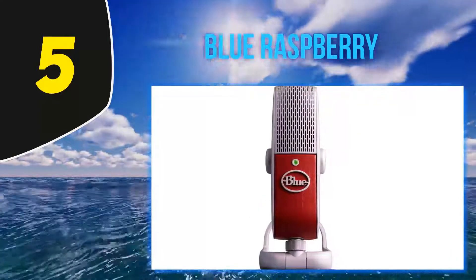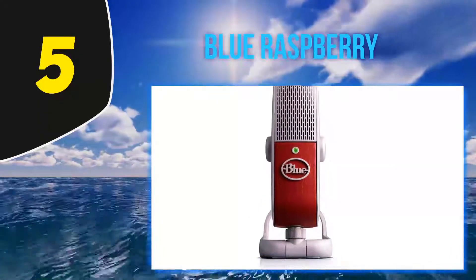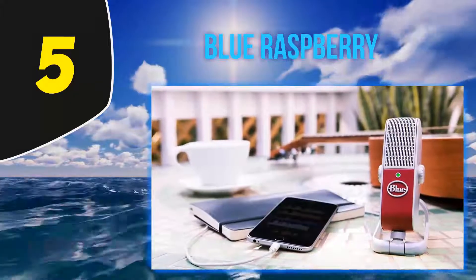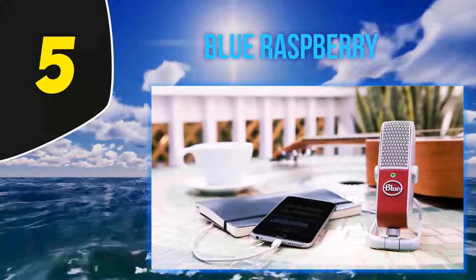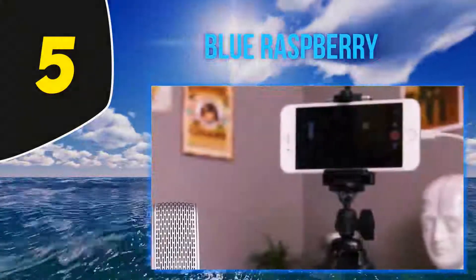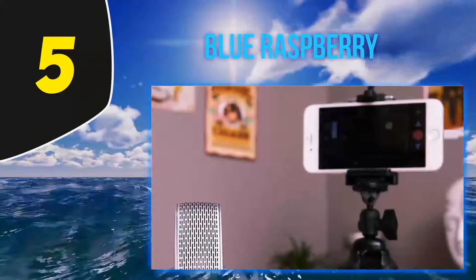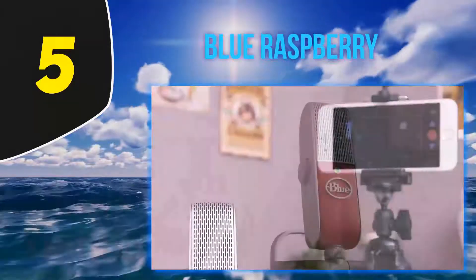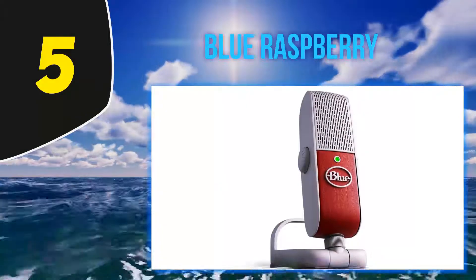It also features a standard camera mount and 3.5mm jack for multiple inputs. This mic has a really sweet vintage-type capsule design — it not only looks cool but the sound quality is optimal. This is the look that originally started bringing the public such amazing music several decades ago.